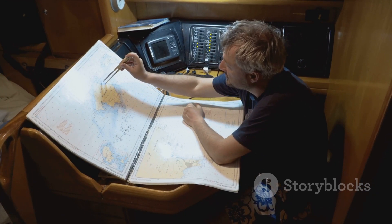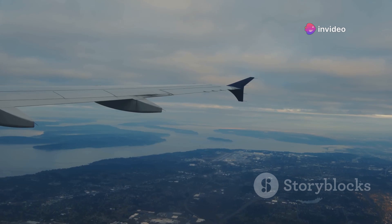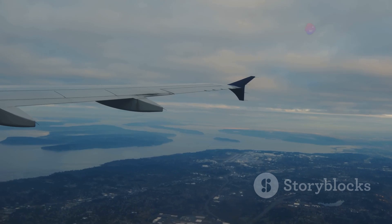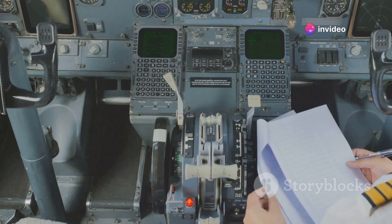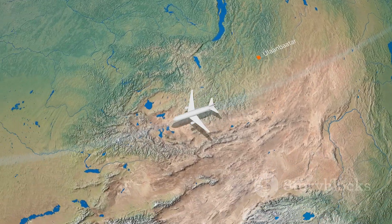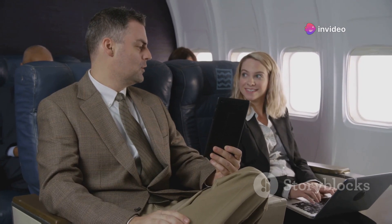However, if a plane is certified for ETOPS-330, it can fly almost directly across the Pacific, as it is allowed to be as much as five and a half hours from the nearest suitable airport. Therefore, the ETOPS certification that a plane has can significantly influence its possible flight paths. The higher the ETOPS certification, the more direct and, therefore, more efficient a route the plane can take. So ETOPS regulations are a key factor in determining whether a plane can cross the Pacific directly.